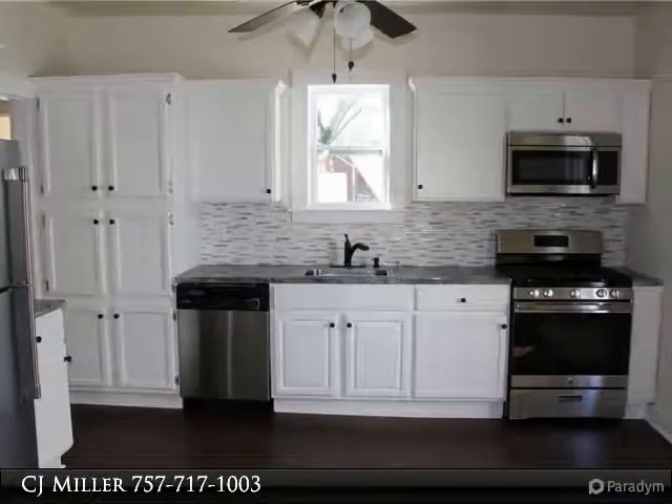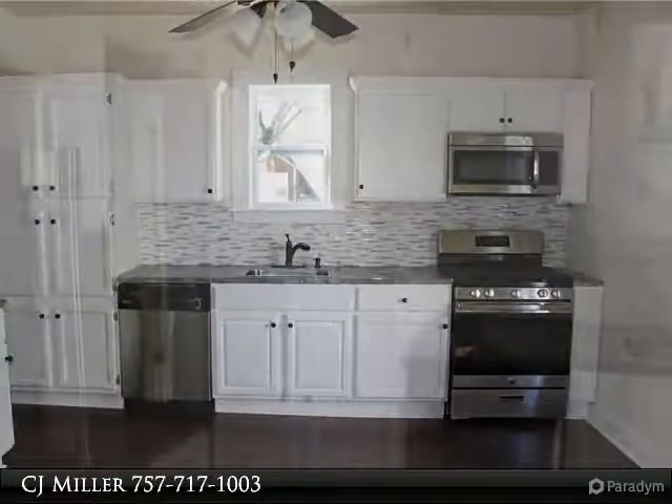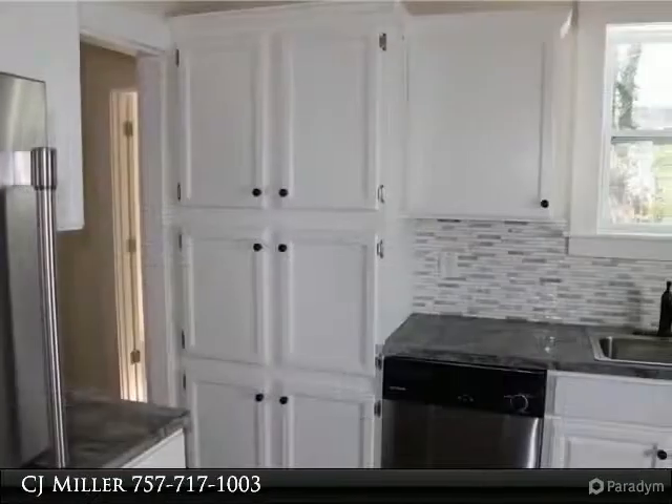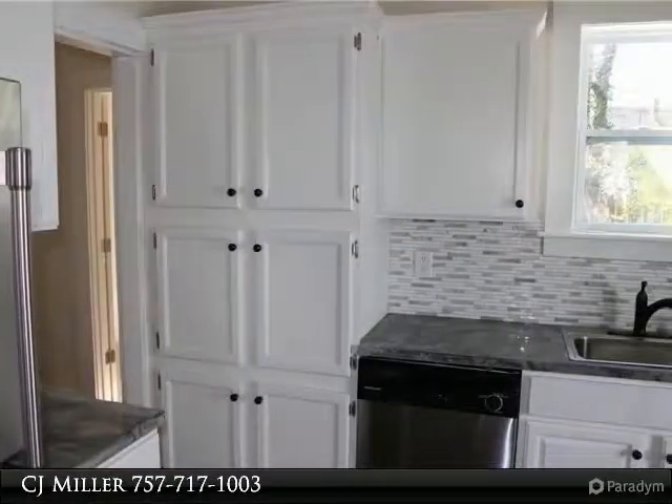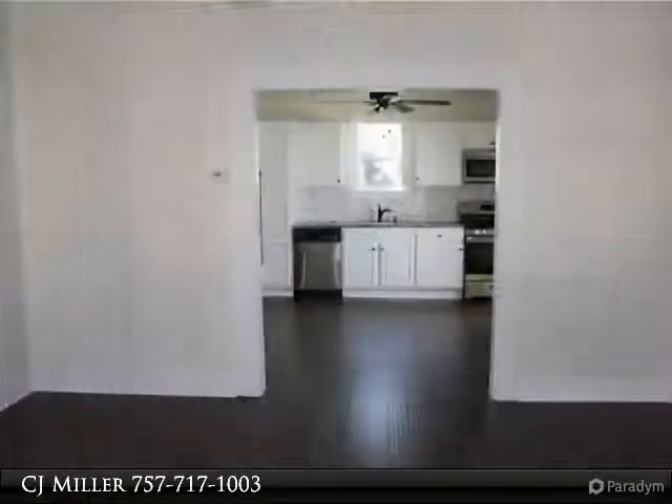Why look any further? This historic 1900 home has been rehabbed from top to bottom. It offers 3 bedrooms, 2 full bathrooms, laminate flooring, new carpet in the bedroom, new roof, and new HVAC.